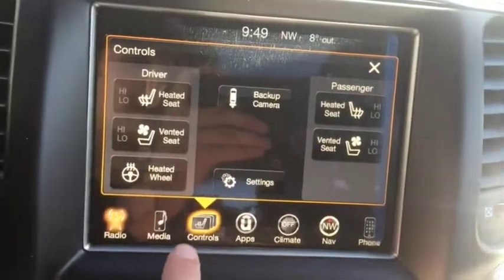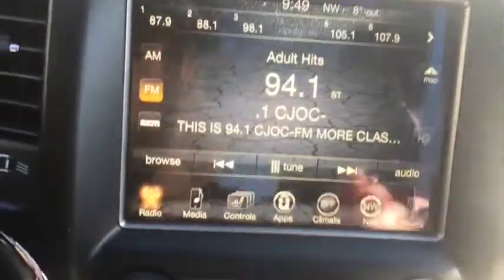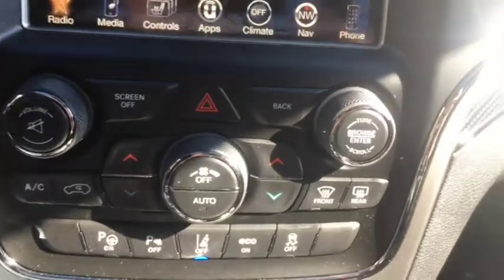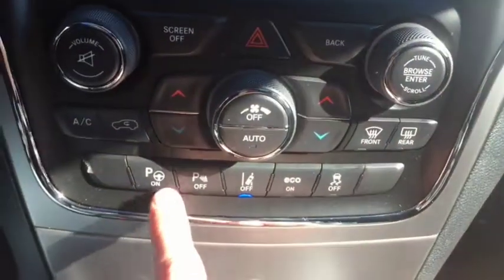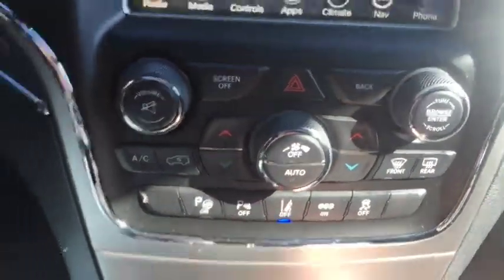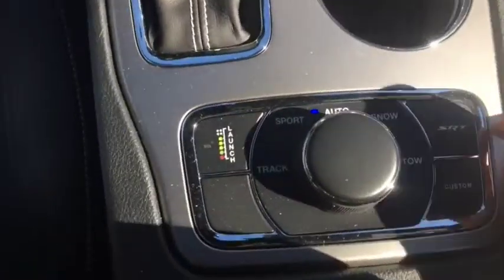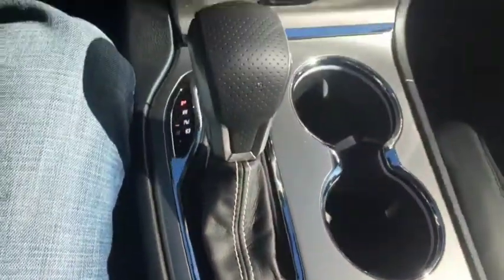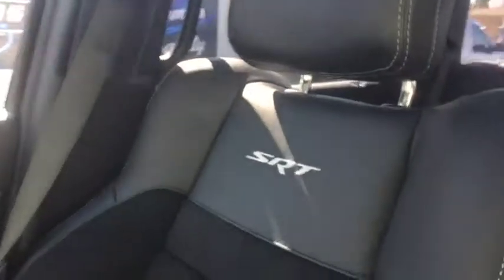Heated and vented seats up front as well as a heated steering wheel and your backup camera. Just below there you have your climate control which includes AC, defrost, and rear defrost, as well as park assist and lane departure mode. Right down here you have your traction control and 4x4 settings as well as launch control. Very beautiful on the inside — SRT put right into the seats, looks very good.